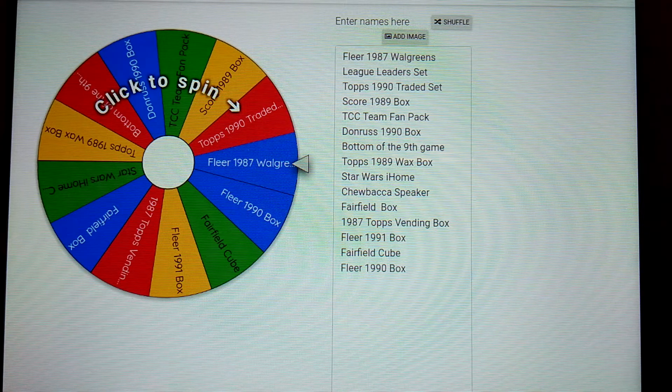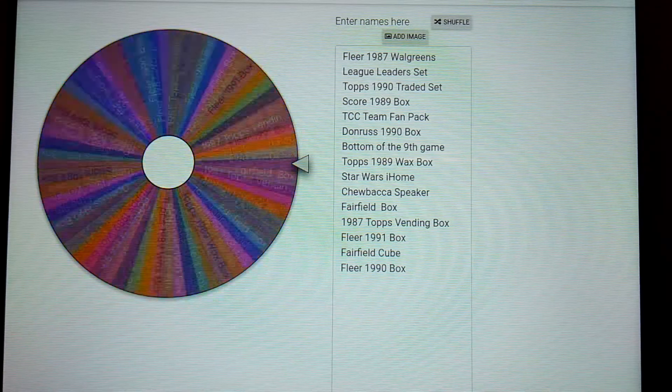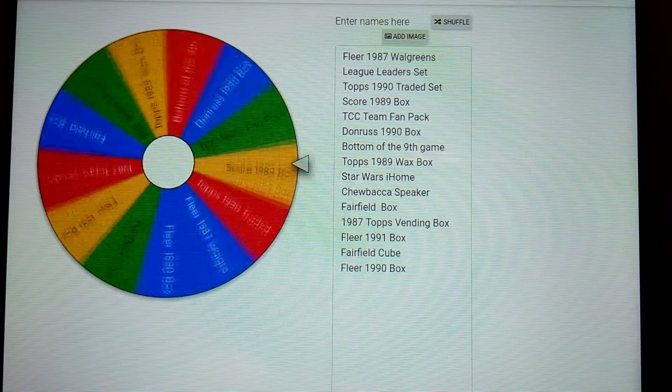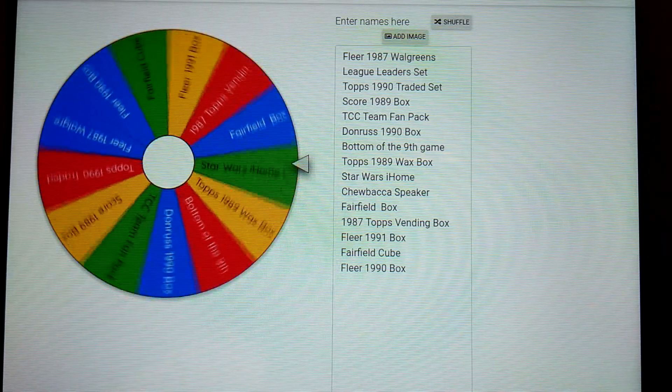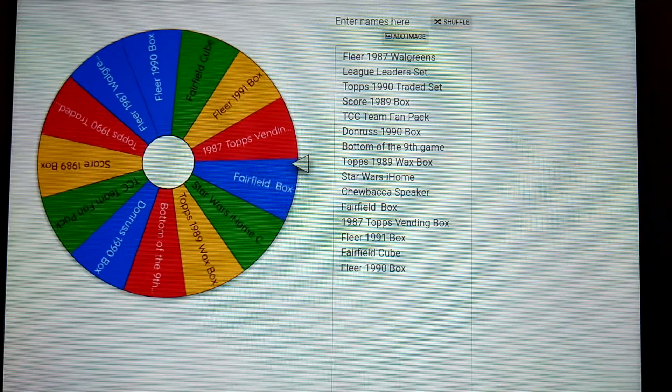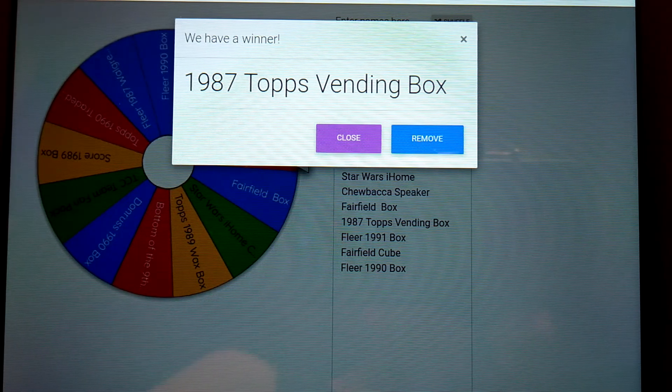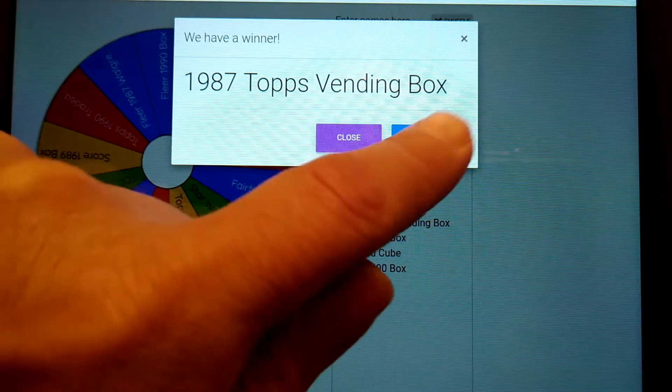Let's go and pick the first item that this week's winner could pick from. It's an '87 Topps vending box, which is cool, very nice. Stay tuned during the week where we'll go through each item in order with more descriptive stuff in case you want to check it out.